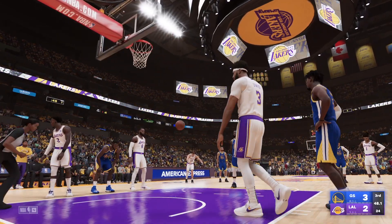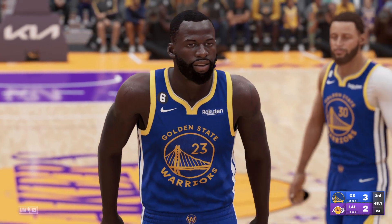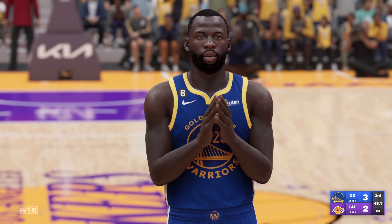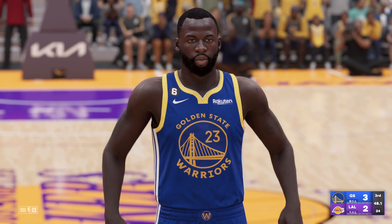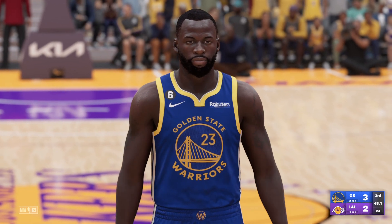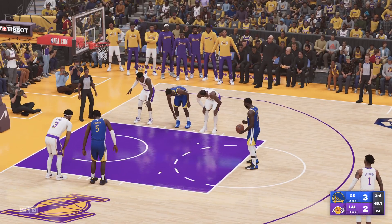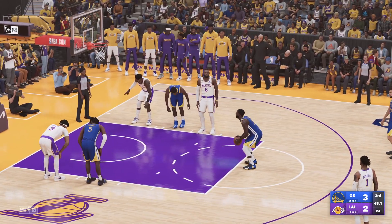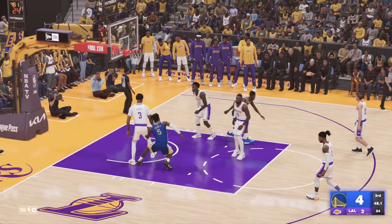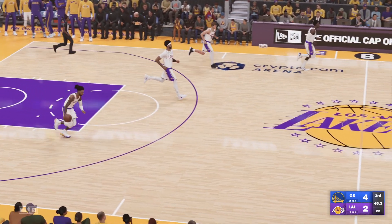He drops the first — we've seen Green come through in Finals games, so this situation is piece of cake. Both free throws good for Green; when it's this close, he's exactly who they want at the stripe.